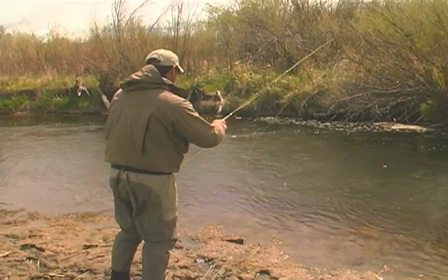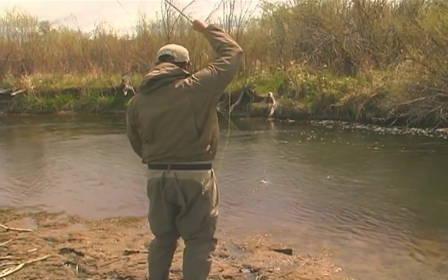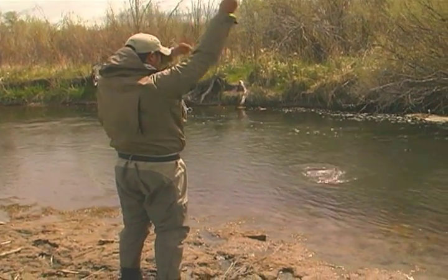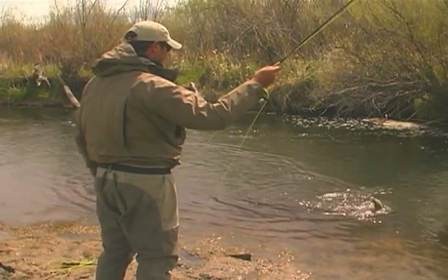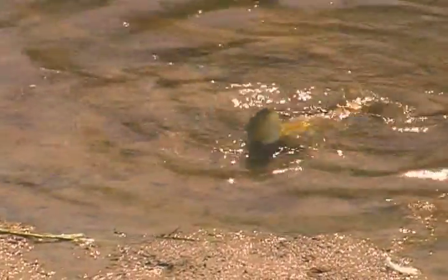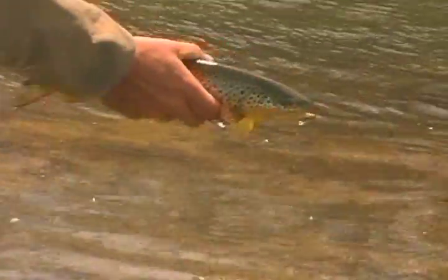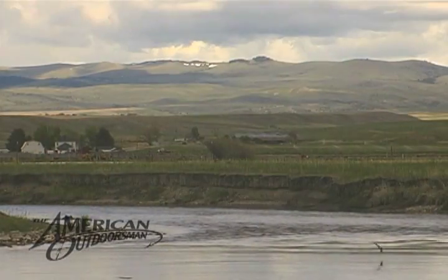Nice and tight, nice and tight — fish that inside edge. If that indicator moves, I'm going to set the hook. There he is! Nice, right off that inside edge, right close to me. Nice brown. Slide on over — fish inside out. There's always a nice fish sitting on the soft inside of a bend. It's a nice one. Let him go.